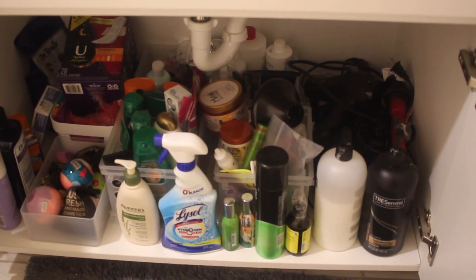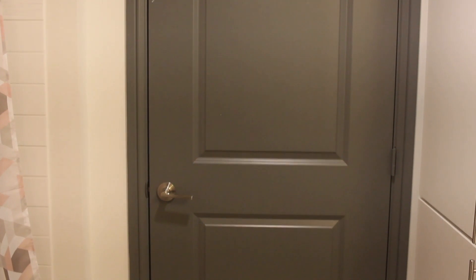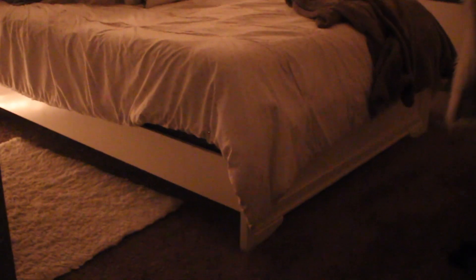The only caddy that's not from Target is the one that holds all of my hot tools, and I believe that one is from Walmart. My shower curtain is from At Home and both of my rugs are from Target. In my bathroom is actually my closet, but unfortunately right now it is a little bit messy so I'm not going to show you guys that in this video. And finally let's move on to the last room in my apartment, which is going to be my bedroom.